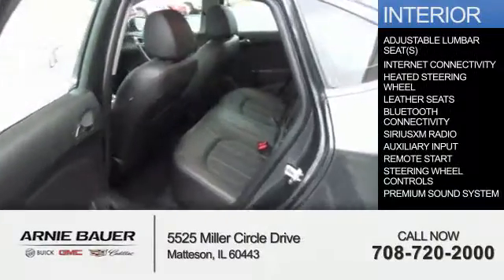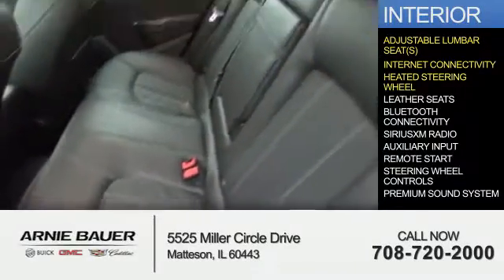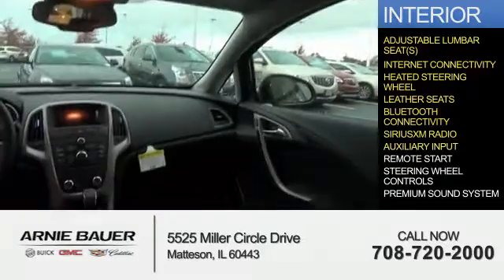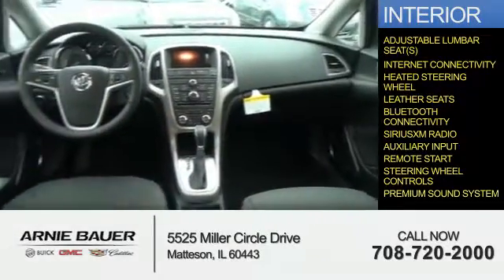Inside you'll find adjustable lumbar seats, internet connectivity, heated steering wheel, leather seats, Bluetooth connectivity, Sirius XM satellite radio, and auxiliary input. Remote start, steering wheel controls, and a premium sound system.